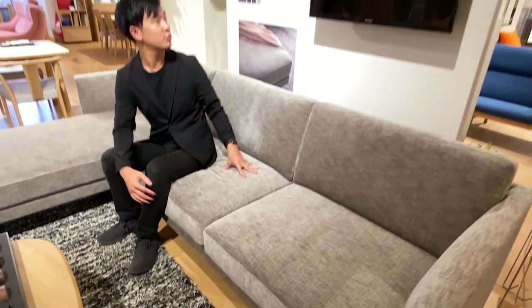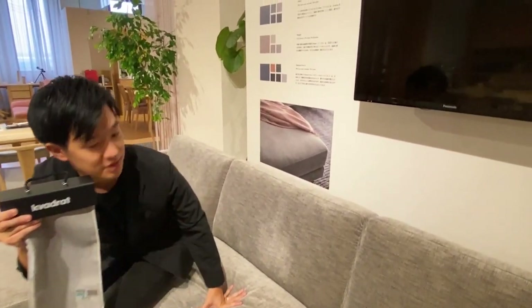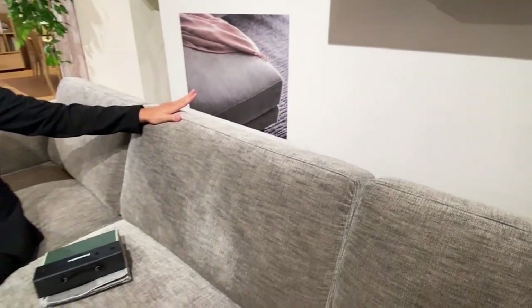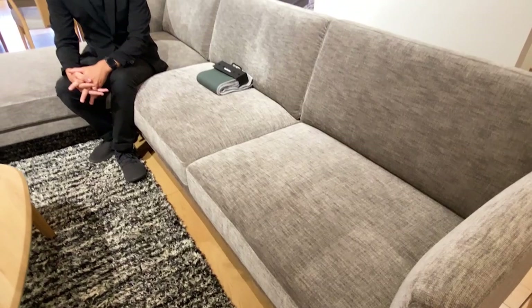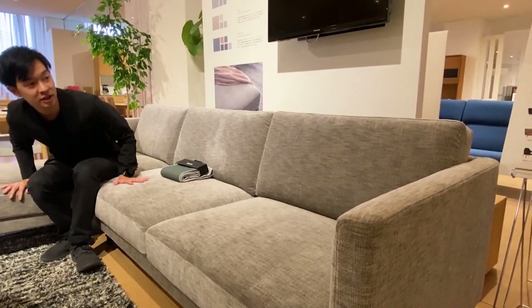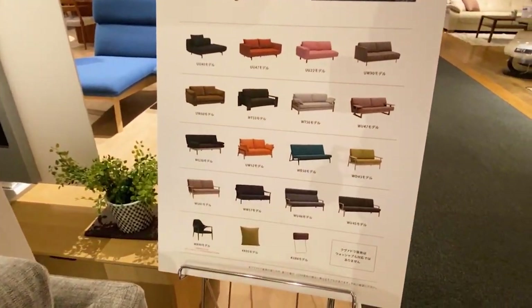We have started to deal with the Kvadrat fabric, which is the famous fabric maker in Denmark. We are starting with three lines: Atlas, Maple, and Steel Cut Trio. The Kvadrat fabric has a very sophisticated texture and the touch feeling is really nice. Kvadrat is also collaborating with a lot of business partners and many other industries, not only furniture makers. For your information, the Kvadrat fabric can be used for only limited models.